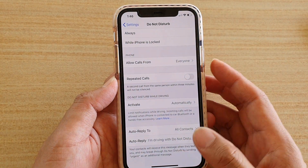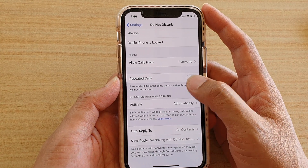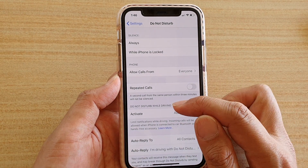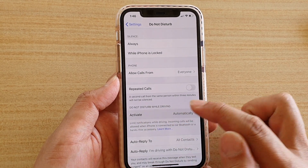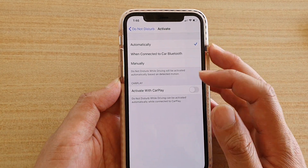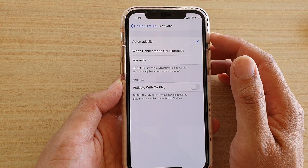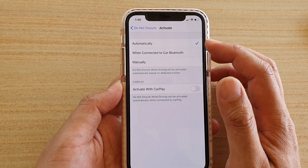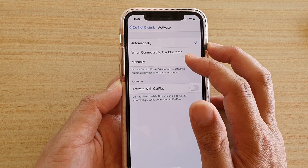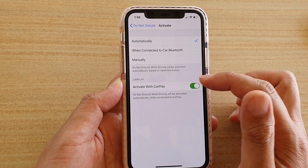To set your phone to automatically enable Do Not Disturb while driving, tap on Activate. There are a few options: you can choose Automatically, so when your phone detects that you are in motion and moving in a car, it will automatically activate Do Not Disturb while driving. Or you can set it to activate when connected to a car's Bluetooth. You can also activate it with CarPlay.